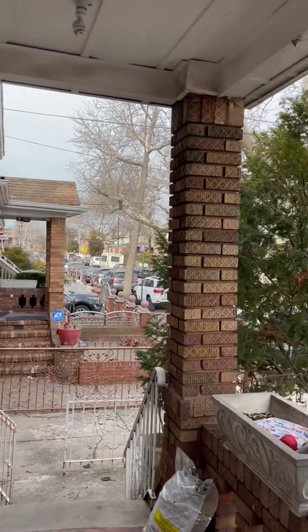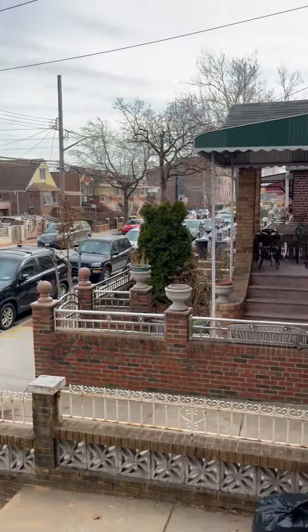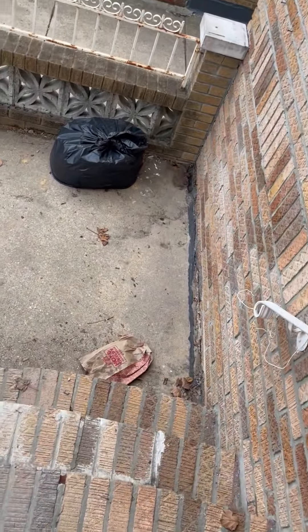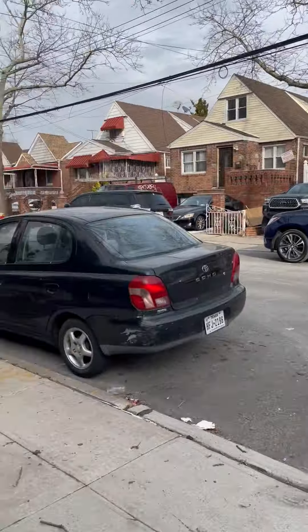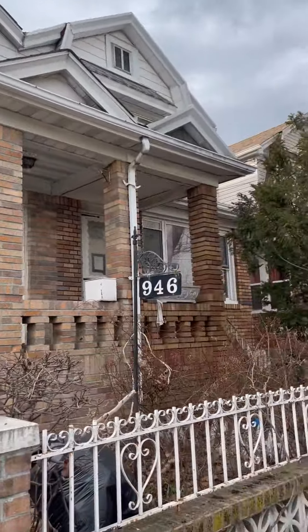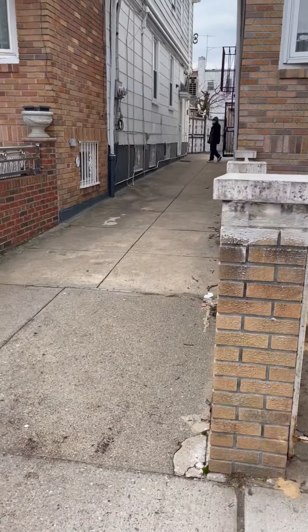This is your porch and this is how it looks like. It's really nice — very highly residential. This is the apartment overall.